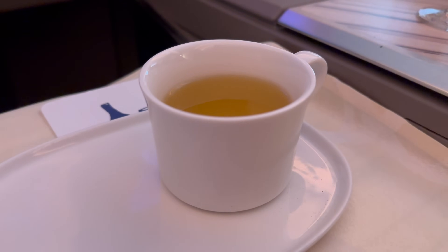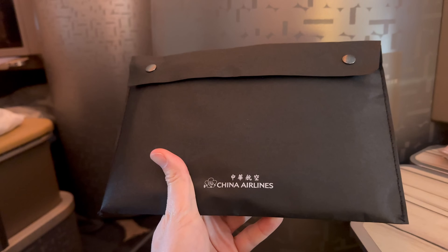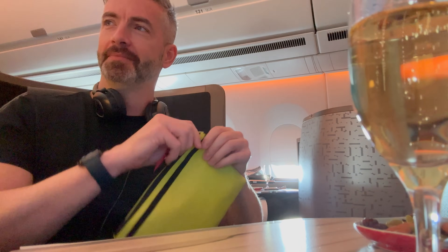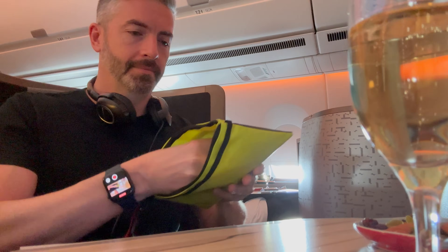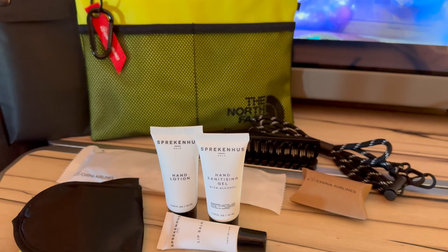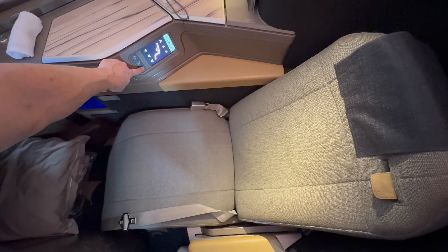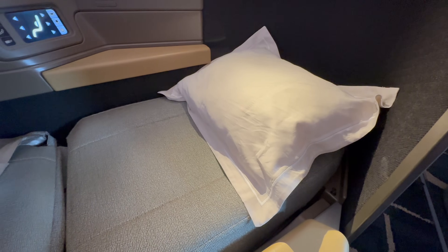Just before lunch I was actually offered the amenity kit, which was provided in a craft paper bag. It was quite unusual to see North Face as the brand, as it's quite young and utilitarian and feels somewhat at odds with China Airlines' more elegant brand aesthetic, but it was decent enough, featuring Sprakenhurst toiletries.